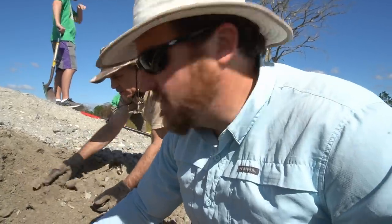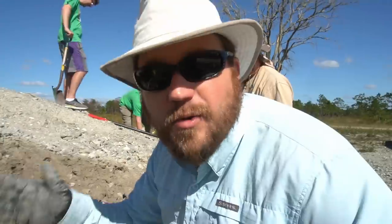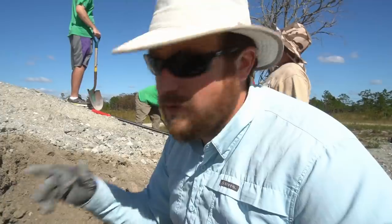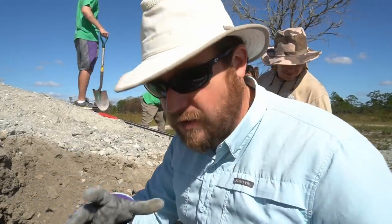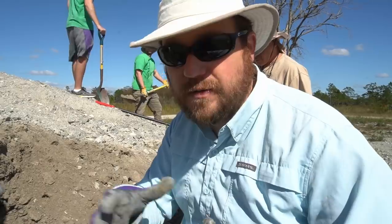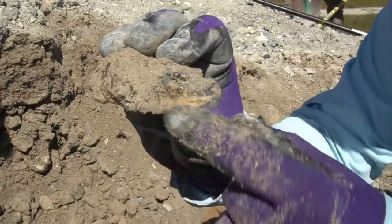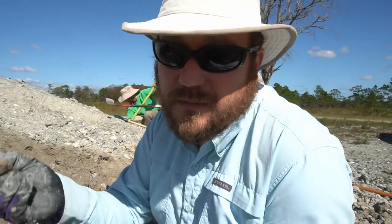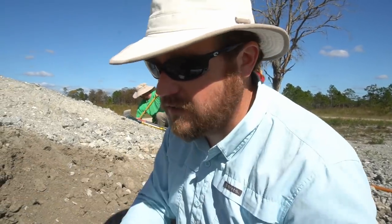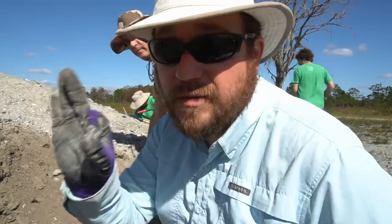We are looking for calcite crystals. We're going to find really cool two-million-year-old clams and whelks and other types of shells that have calcite crystals in them. This is very unique — you don't really find this anywhere else except for the state of Florida and these particular shells. So this is truly a once-in-a-lifetime unique experience.